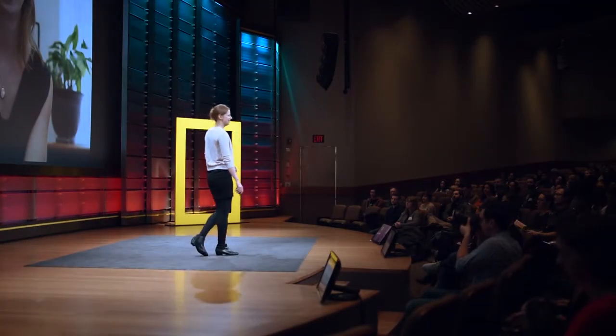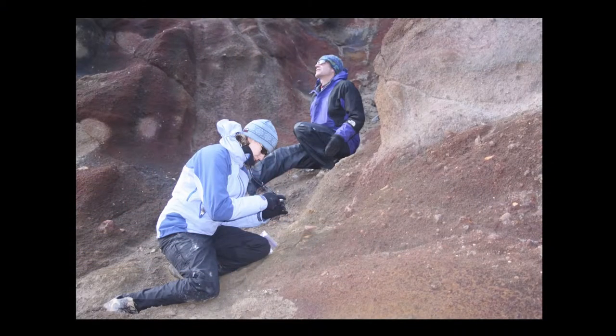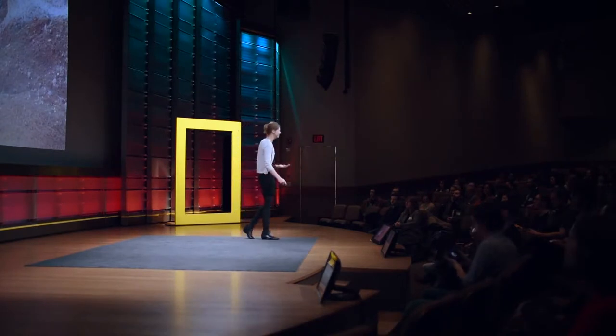It's a pleasure to be here. I'm fortunate to have really what's one of the coolest jobs in the world, where I get to explore and be creative. I'm a professor of planetary geology at Caltech, and I work for NASA's Jet Propulsion Lab. That means I get to explore the interior of Askja Volcano in Iceland,